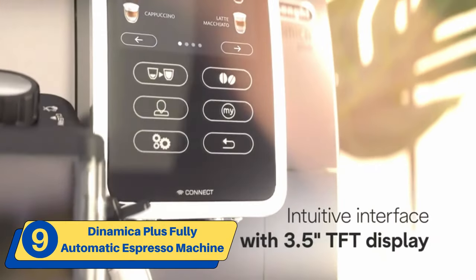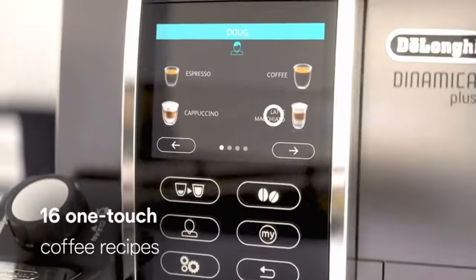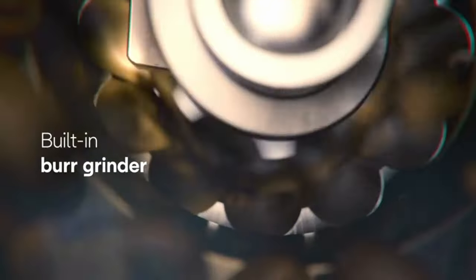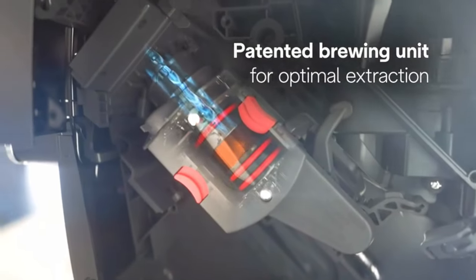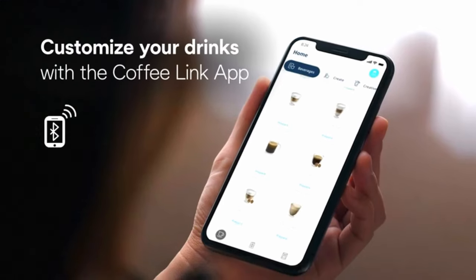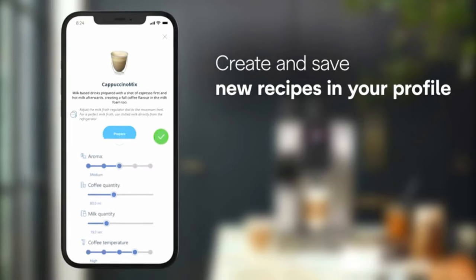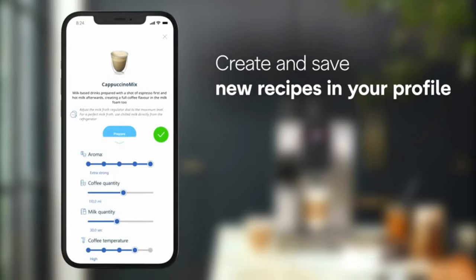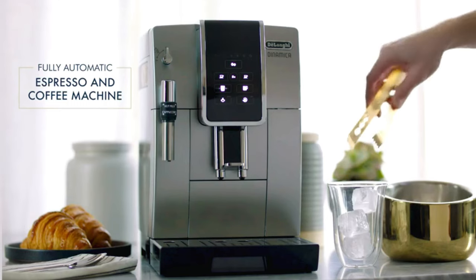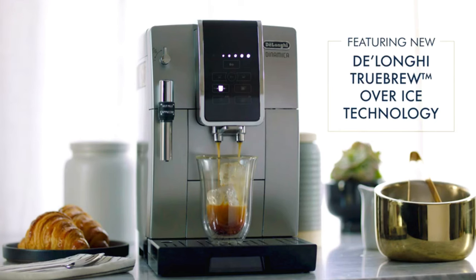Number nine: The Deloni Dinamica Plus Fully Automatic Espresso Machine. This high-end coffee machine has a built-in grinder and can brew 16 types of coffee drinks, including lattes, cappuccinos, americanos, and regular coffee. The machine has a 3.5-inch TFT full-touch colorful display that is intuitive and simple to use. It can be controlled through the Deloni Coffee Link app, which allows you to personalize your coffee drinks and remember your most popular choices.